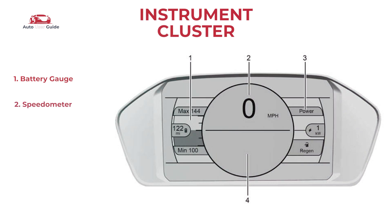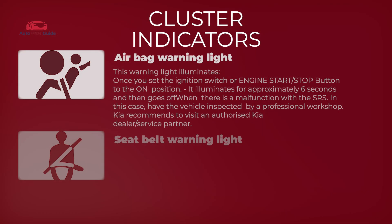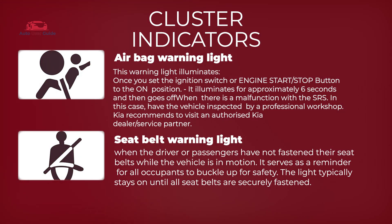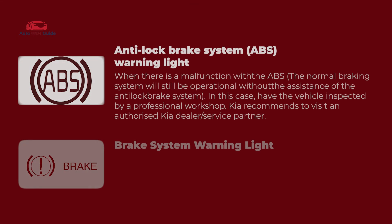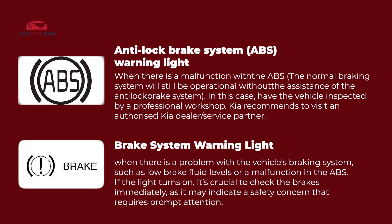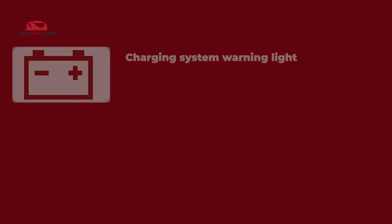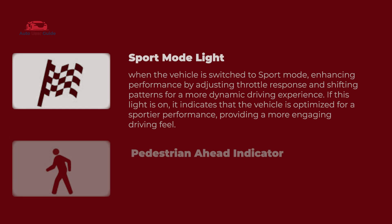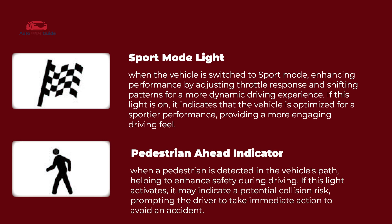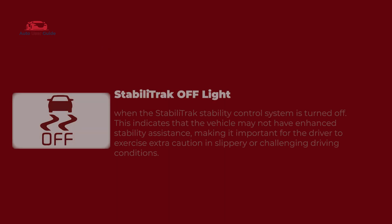Instrument cluster — cluster indicators: airbag warning light, seatbelt warning light, electric parking brake light, anti-lock brake light, ABS warning light, brake system warning light, vehicle ahead indicator, service electric parking brake light, charging system warning light, service vehicle soon light, sport mode light, pedestrian ahead indicator, traction off light, low tire pressure warning light.